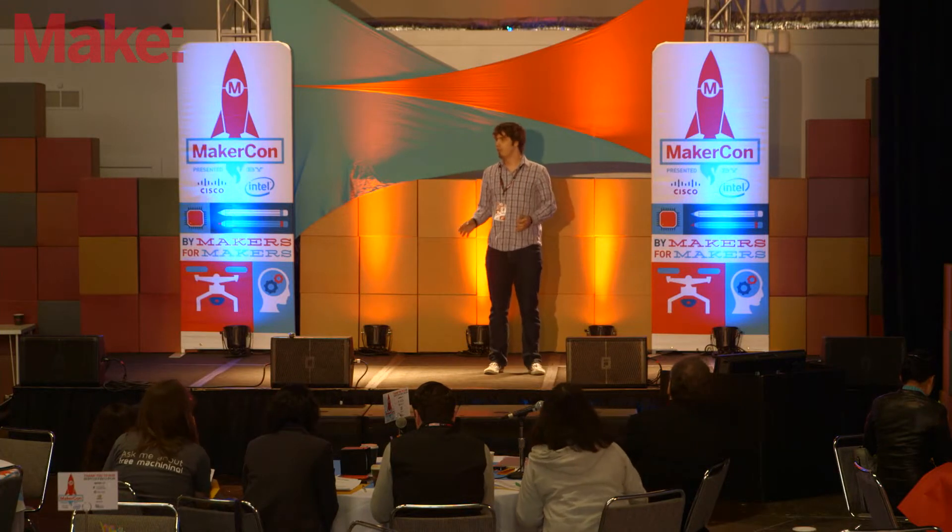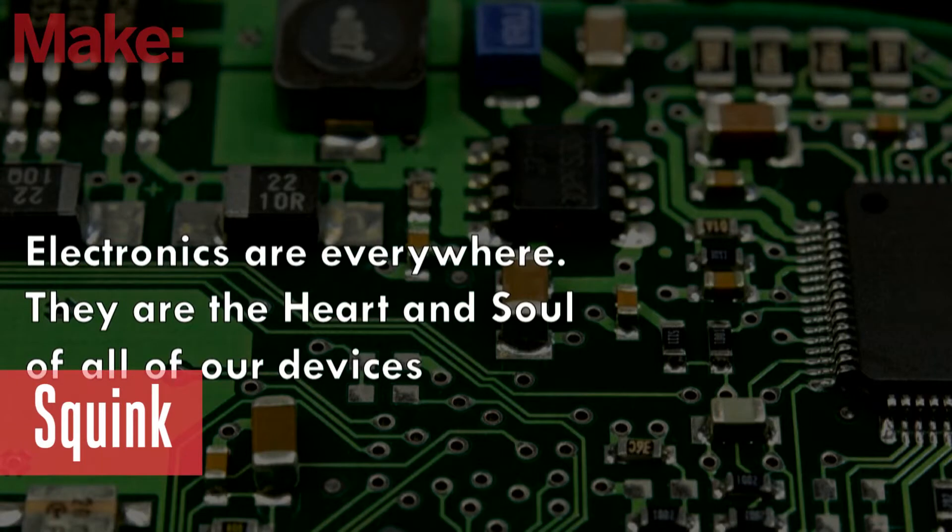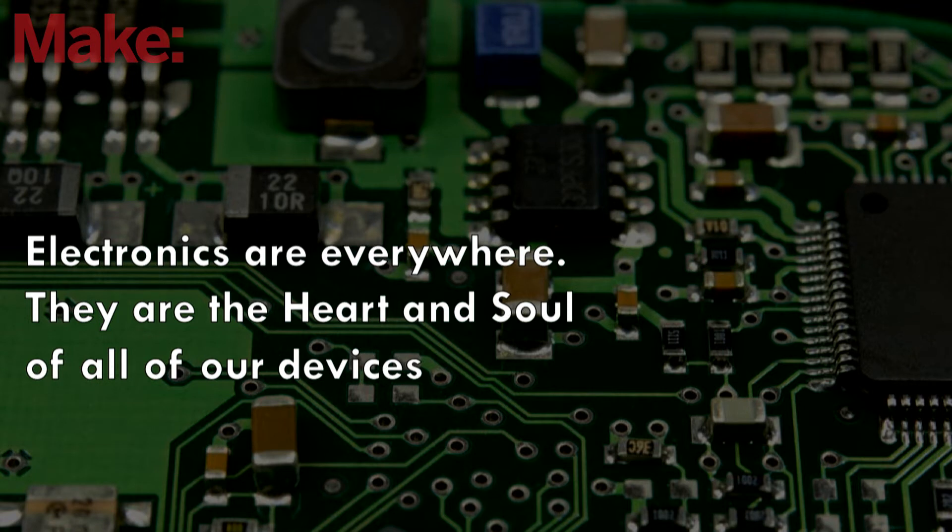Electronic circuits are everywhere — they're in your car radio, they're in your phone, they're in my Fitbit — but there's still something that's slowing down innovation when it comes to electronic circuits. They're long, hard, and expensive to make. The reason is that manufacturers are equipped towards making large volumes, and when it comes to prototyping, they're ill-equipped to do this.